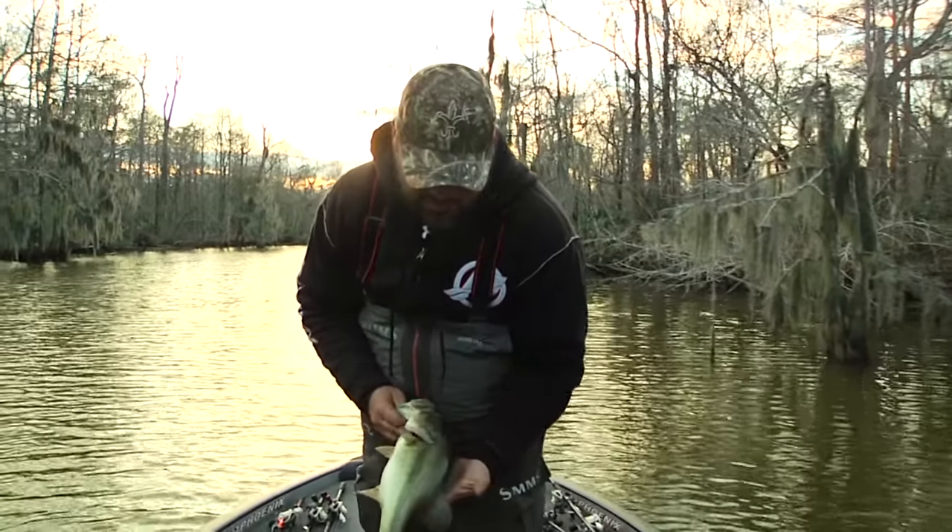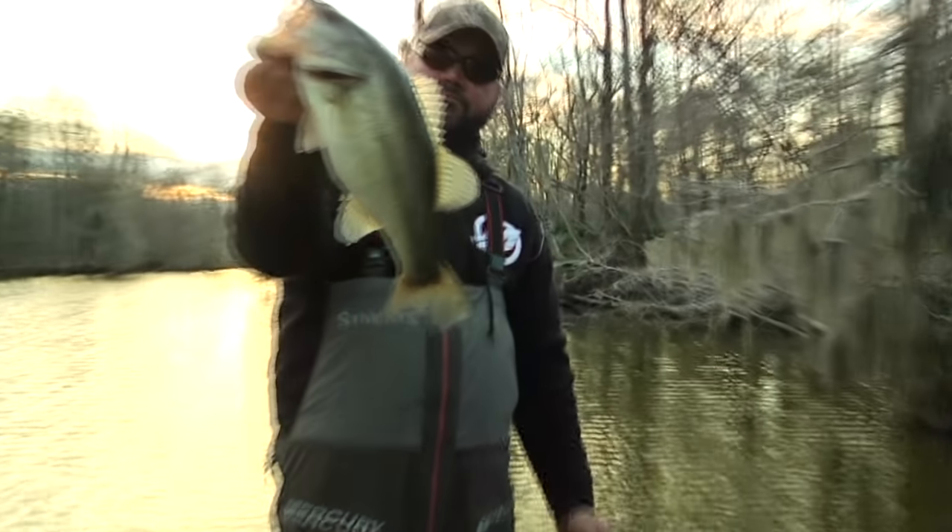We were post-front, pre-front — I mean, the water wasn't that warm. But we got out there, we changed, we just kept adapting. We let the fish kind of tell us what they wanted, and we turned out to have a good day.